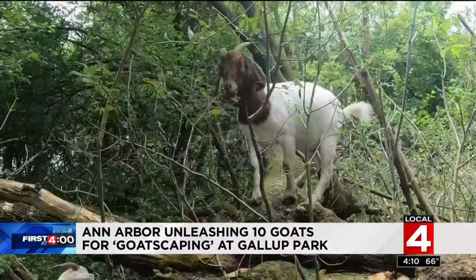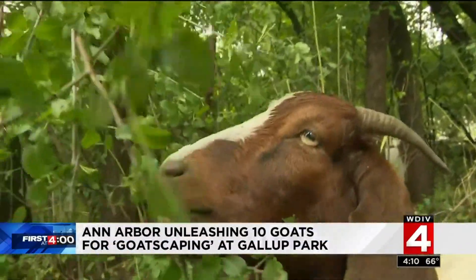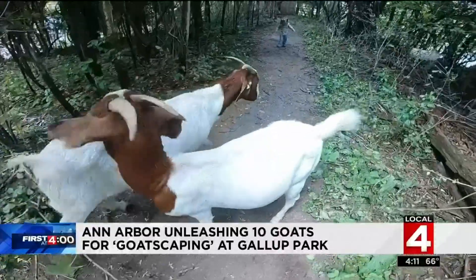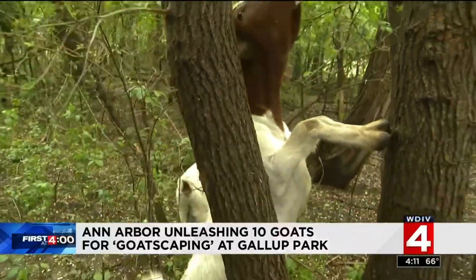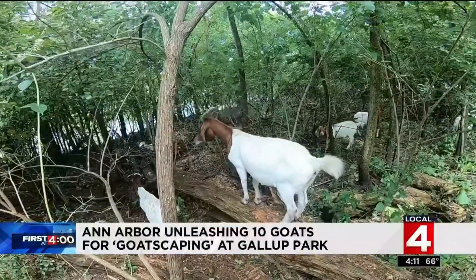For the Ann Arbor Parks and Recs, it was an easy decision to jump onto the goat wagon. We deal with poison ivy and honeysuckle and buckthorn all the time in the park system. It's really hard to keep up with. They can get into places that machinery can't. Goats are a lot more earth-friendly. They don't leave a big footprint on the ground. The food that they're eating gets digested through their four stomachs, and when they're dropping their pellets, it's already been digested to a point where it's just fertilizer. What goats can get done with their ravenous appetites and relatively little money in a short period of time is amazing.